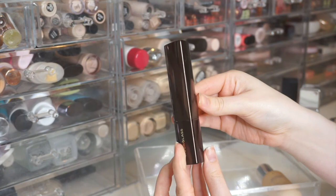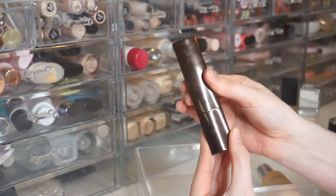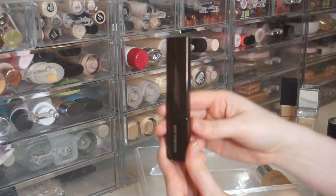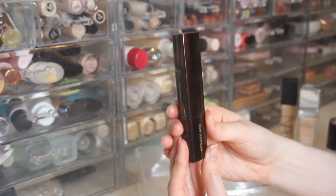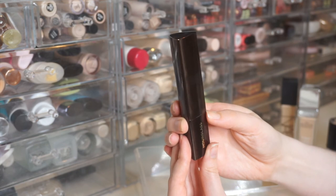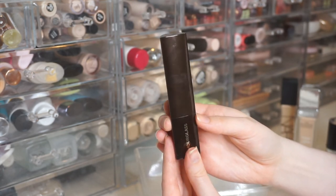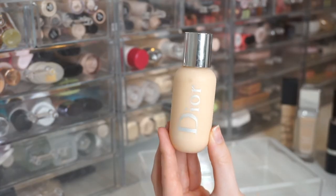Next is the Hourglass Vanish Stick Foundation in Cream — I used this in my most recent glam get-ready-with-me video. I absolutely love this foundation. It has a flawless, full coverage finish that looks beautiful and buttery on the skin. Along with the Make Up For Ever stick, these are two of my favorite foundations in my entire collection and I will always recommend them — definitely worth the higher price tag.